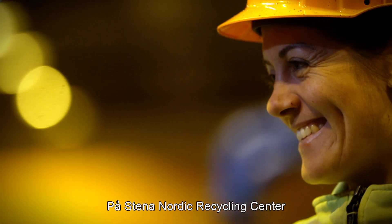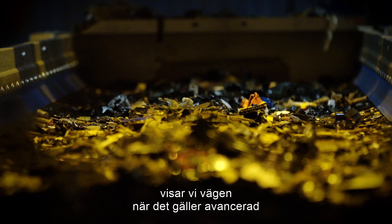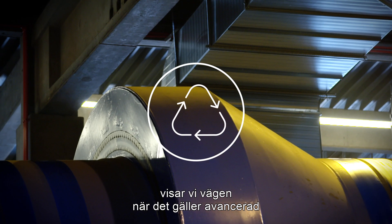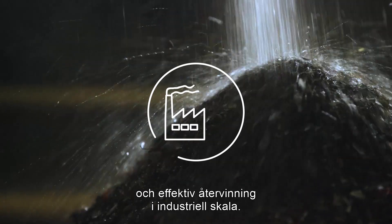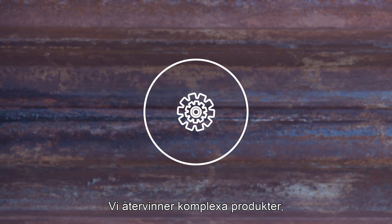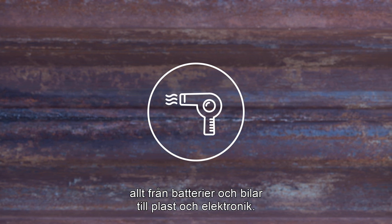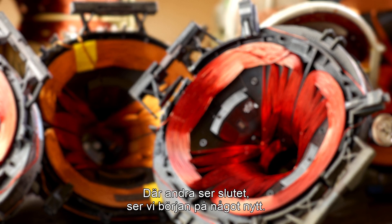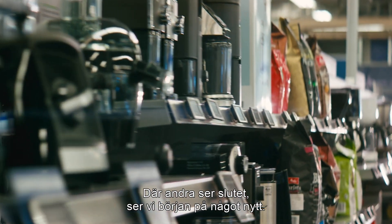At the Stena Nordic Recycling Centre and other similar facilities across Europe we take the lead when it comes to advanced and efficient recycling on an industrial level. We recycle the most complex products from batteries and cars to plastics and electronics, and where others see the end, we see the beginning of something new.